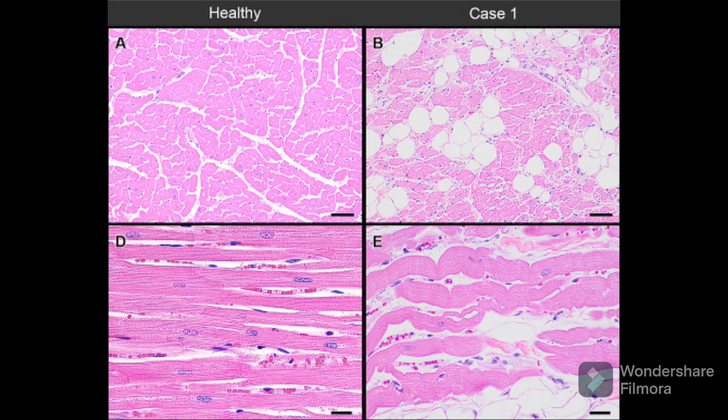Dilated cardiomyopathy is a disease of the heart muscle. Typically this is seen as a decrease in the actual muscle tissue or a loss of muscle function, but it can actually be both of these.